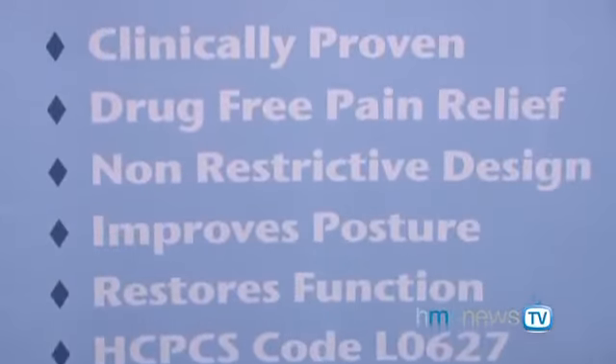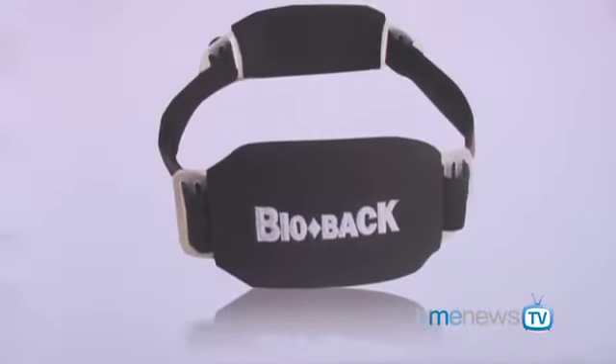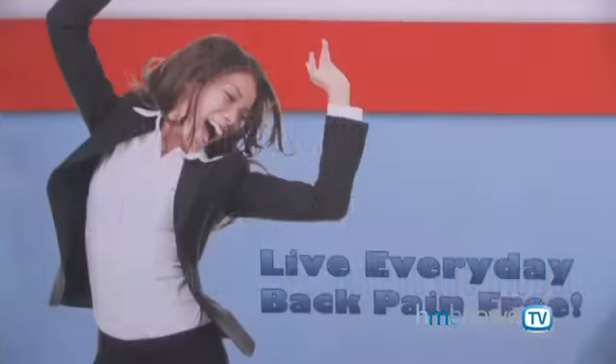What sort of provider would be interested in this device? Is this a cash sale or a reimbursement product? It's reimbursed under HCPCS code L0627, so all payers will pay for it. There's such a wide market for the device — back pain is so prevalent in this country, with over 65 million back pain sufferers. It would be suitable for anybody from DMEs to physicians prescribing it, to mail-order diabetic supply companies that can provide it to their patient base.